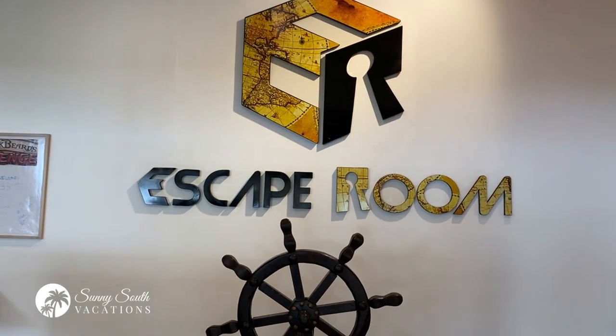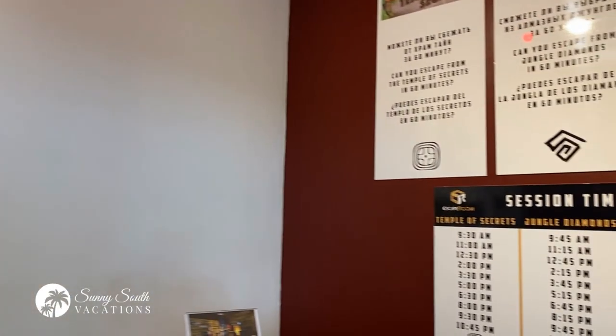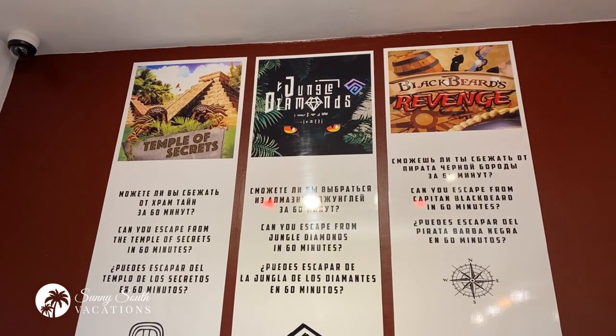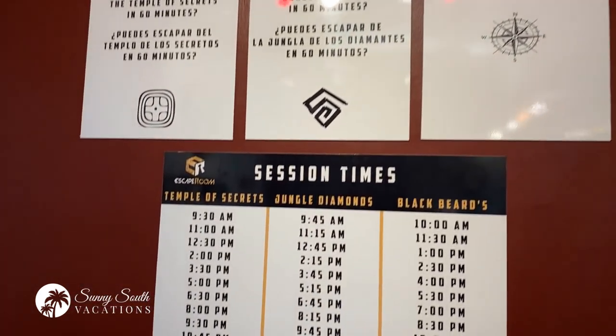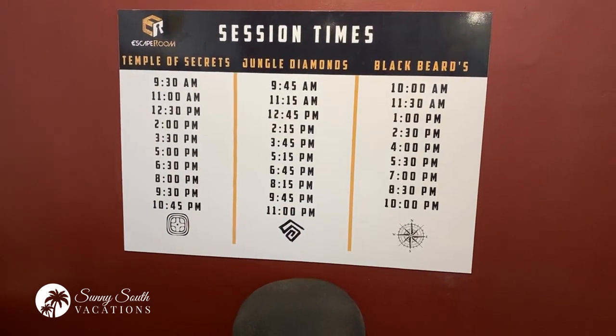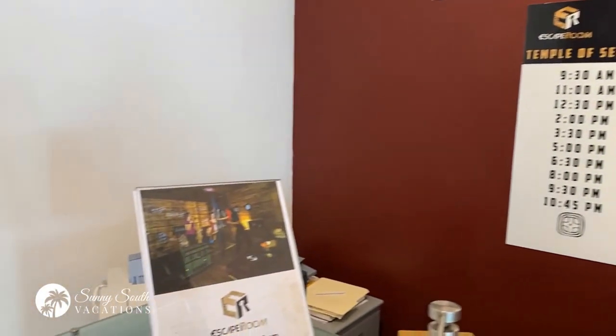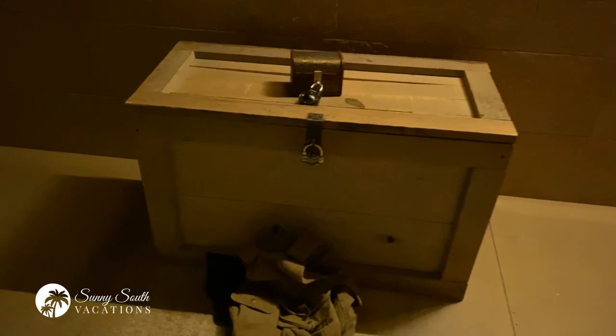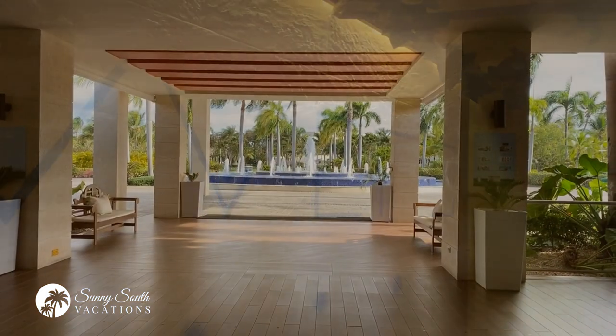If you're looking for some activities beyond the beach, pools, sun and sand, they've got an escape room here. This is the entranceway — they've got three rooms: Temple of Secrets, Jungle Diamonds, and Blackbeard's Revenge. I recommend booking 24 hours in advance if you can. The escape room experience is $30 per person. So if you're looking to have an escape room experience with friends or family, you can do that here.